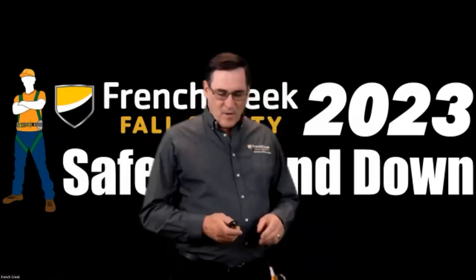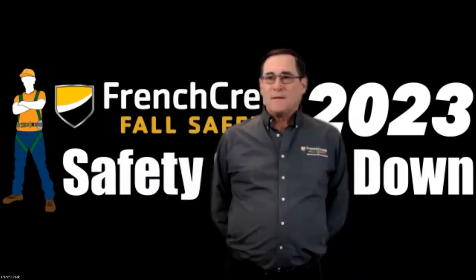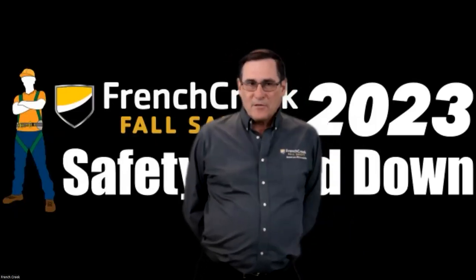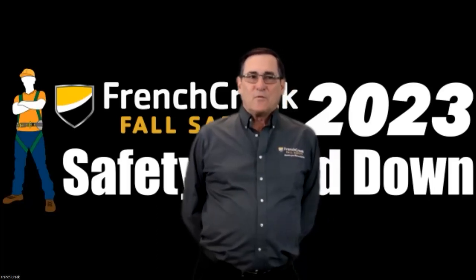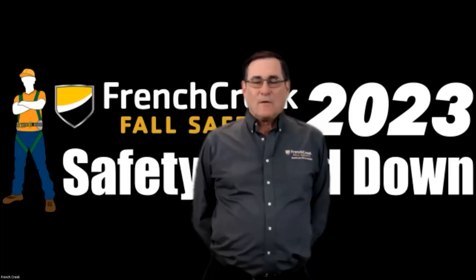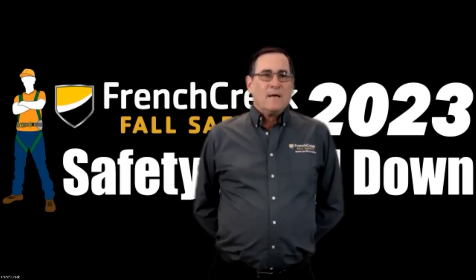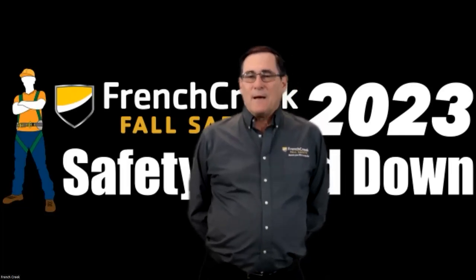Fall protection under OSHA is required for fixed ladders whenever you reach the 24-foot level when climbing above that. A fixed ladder is a ladder that is permanently mounted or fixed. It's not one that is readily moved such as an extension ladder or a step ladder. These are going to be mounted to the side of the building, the tank, something like this.